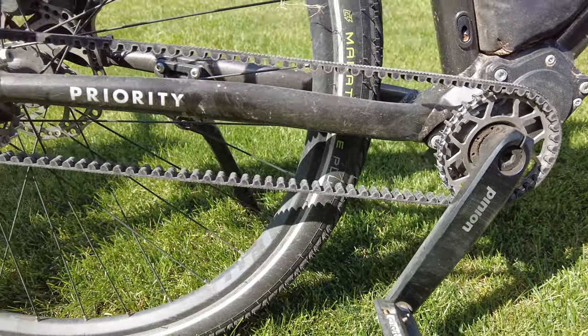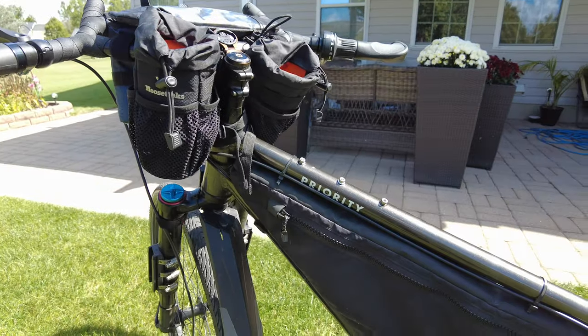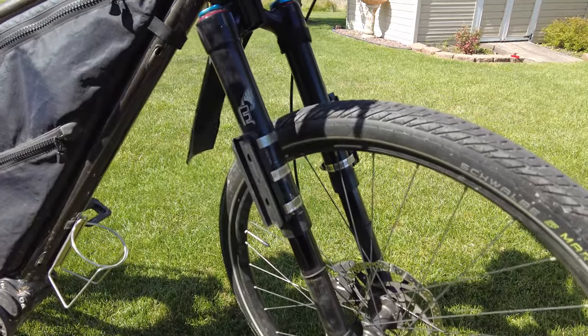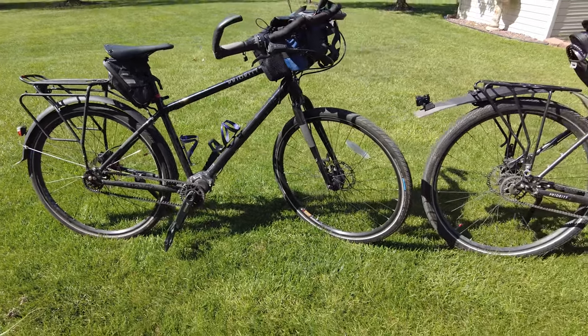The Gates carbon belt drive also allows Michelle and I to spend a lot less time doing drivetrain maintenance. The biggest differences between the two models are the additional gear mounting points and the inverted fork suspension on the 600x, while the 600 comes standard with fenders and an integrated lighting system powered by dynamo.